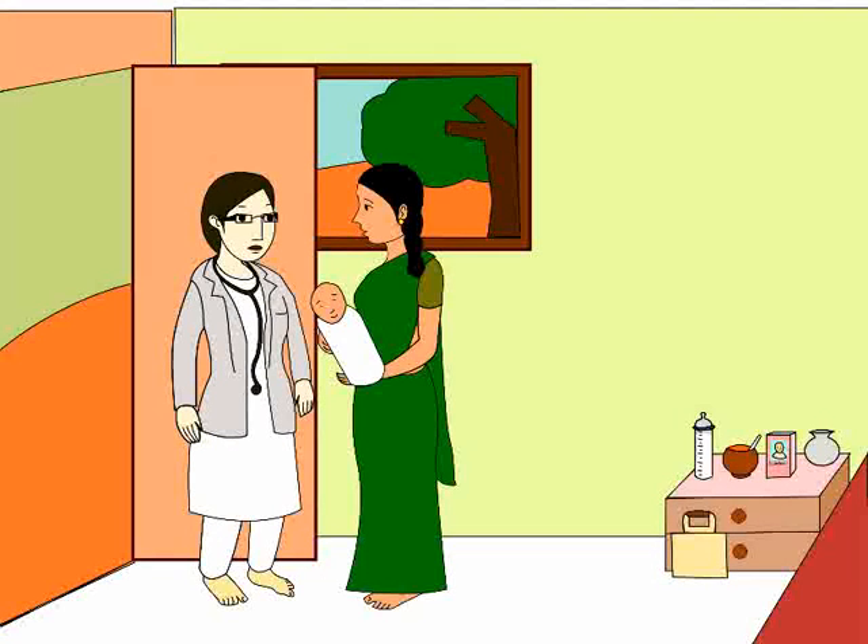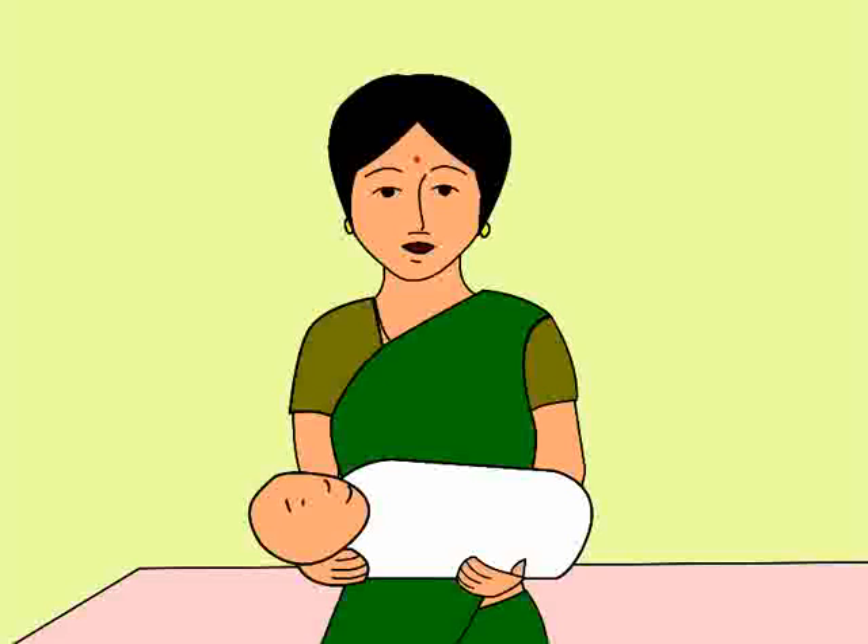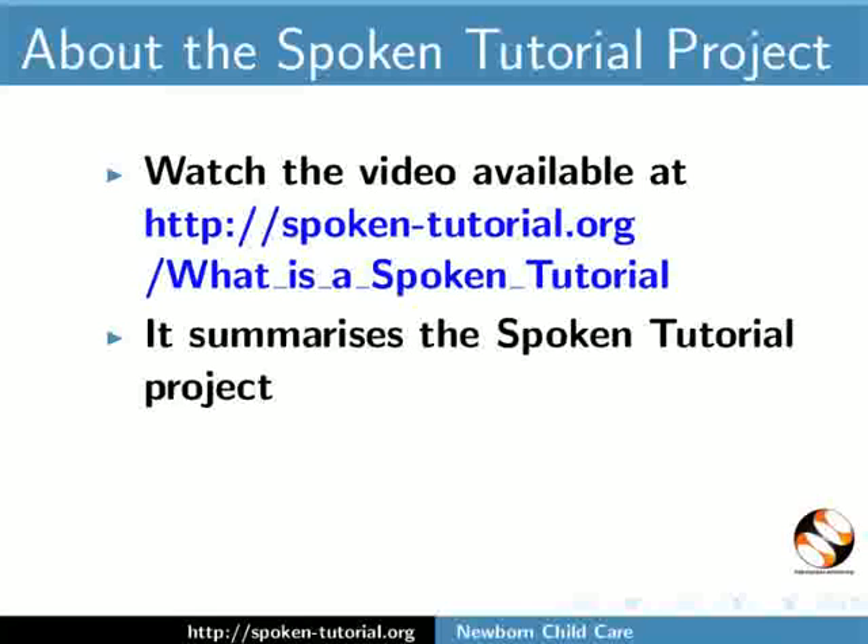Anita thanks Dr. Anjali for her advice and says she will keep them in mind. This brings us to the end of this tutorial. Watch the video available at the following link — it summarizes the Spoken Tutorial project. If you do not have a good bandwidth, you can download and watch it.